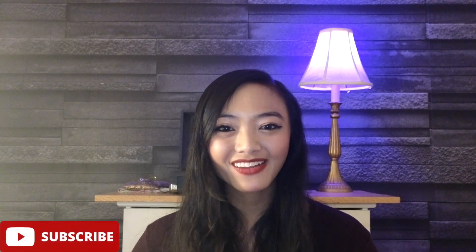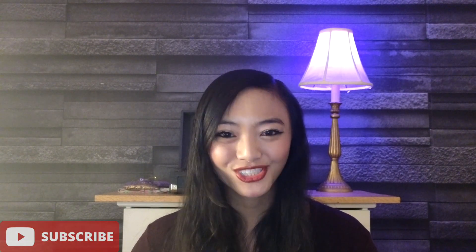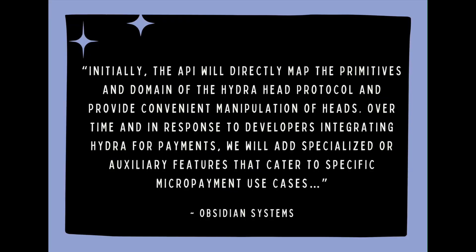Currently, they're still in their beginning phases, so there's a lot to look forward to. They also wrote: Initially, the API will directly map the primitives and domain of the Hydra Head protocol and provide convenient manipulation of heads. Over time, and in response to developers integrating Hydra for Payments, they will add specialized or auxiliary features that cater to specific micropayment use cases.